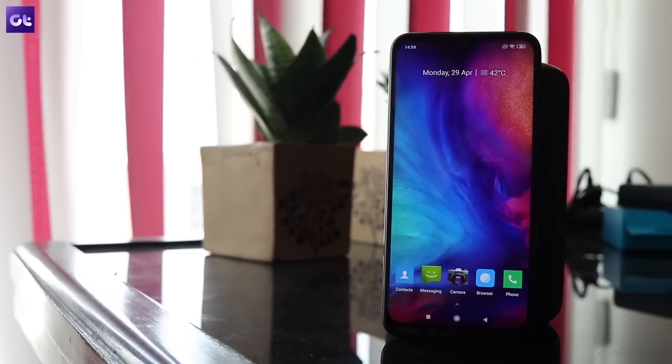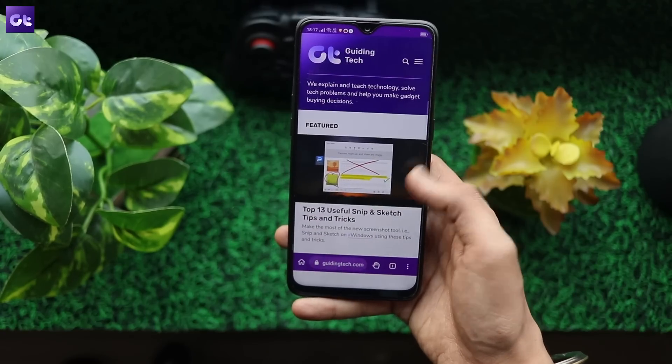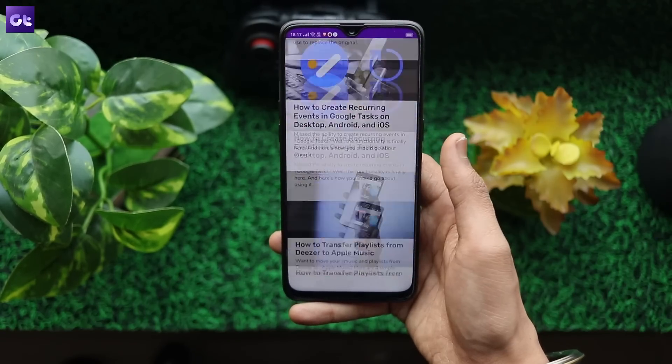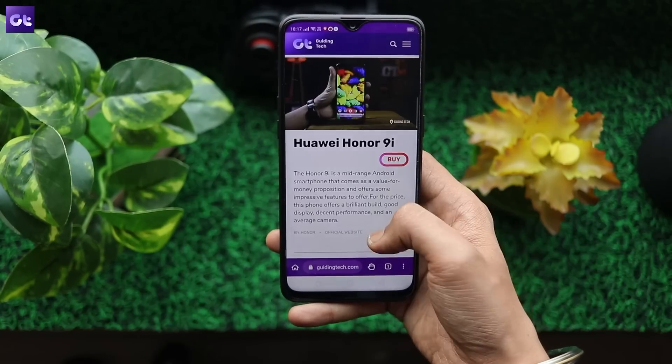While Chrome didn't make the cut for this video, I've got a different Chromium-based browser for you. It's called Kiwi and it's a fast and secure browser that builds up on what Chrome has to offer and brings in some pretty neat features into the mix.